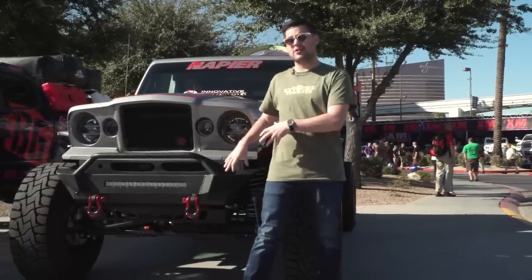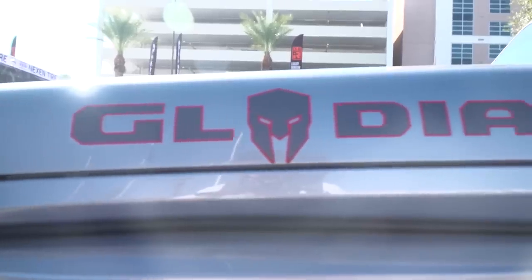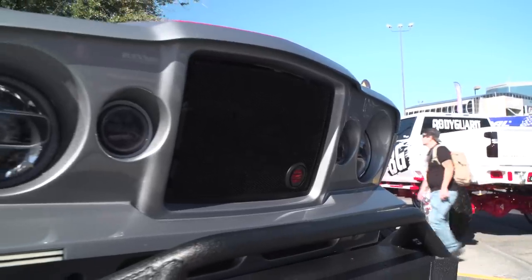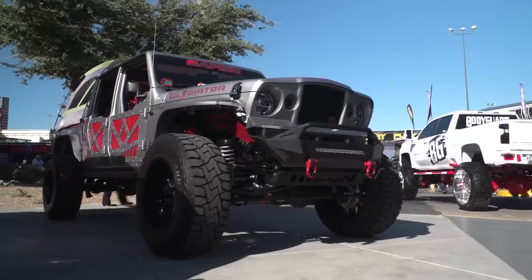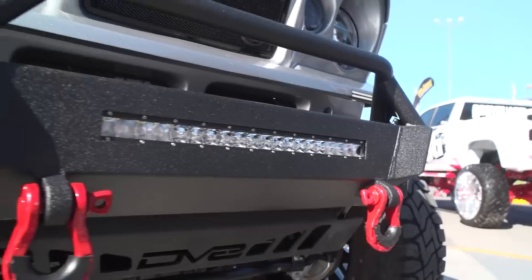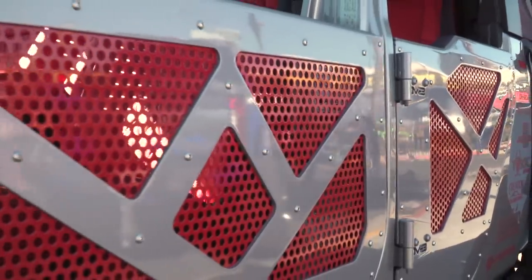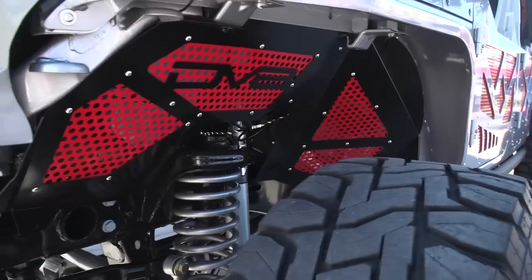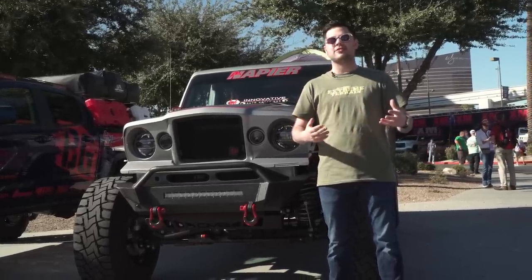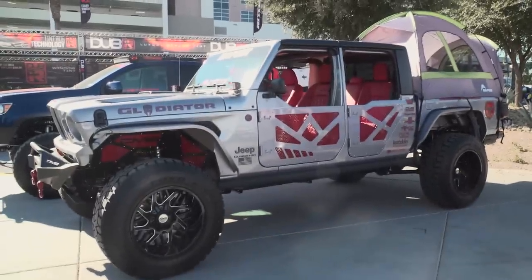I'm gonna dub this Gladiator right here behind me the OG — sort of the old meets new. In this case, OG stands for original Gladiator. We have the brand new JL Gladiator here, but this has the old-school Gladiator grille conversion, which is completely custom, and I think it actually really fits the front end of the JL Gladiator really well. We also have DV8 bumpers both front and rear, 37-inch tires with Fox shocks. DV8 doors in the middle really tie the whole DV8 theme together. Everything is color-coordinated in gray, black, and red. And to top things off, we do have a tent on the bed — really, really cool.